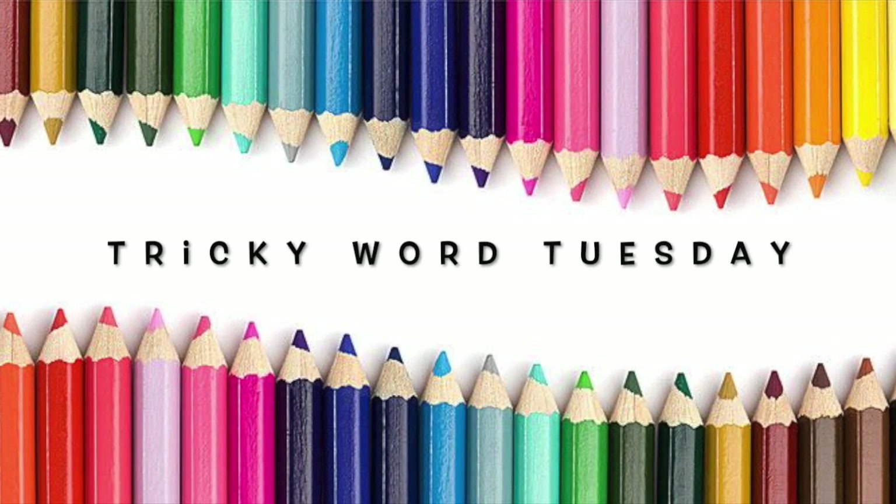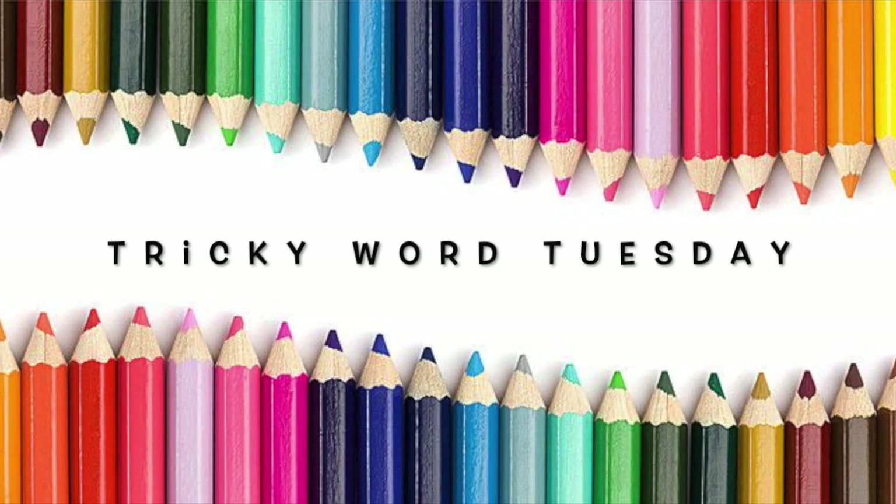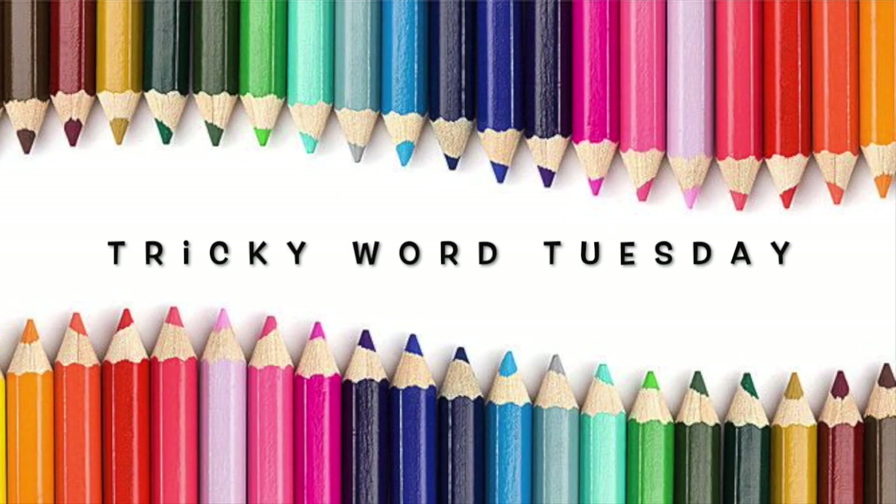Tricky words. These are tricky, tricky, tricky, tricky words that you can learn, learn, learn.